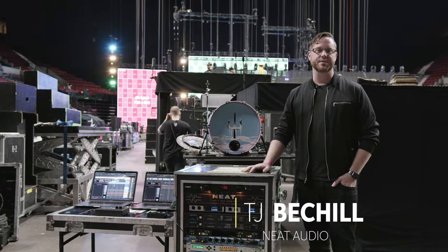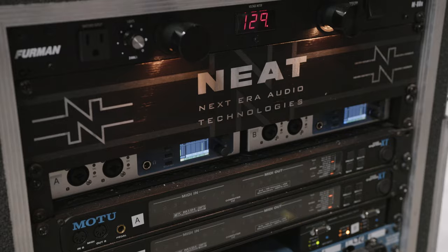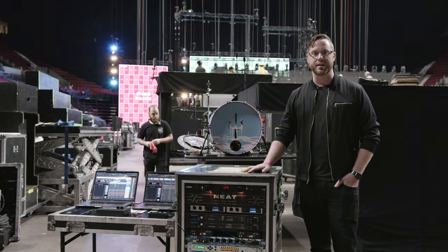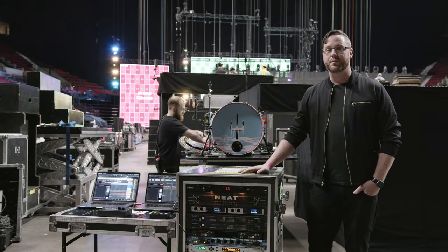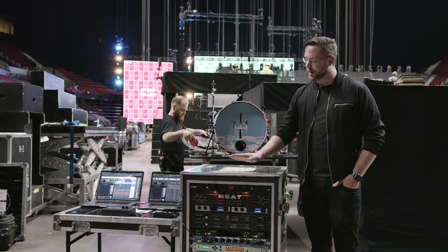Hi, I'm T.J. Beachle, co-founder and lead technician of NEAT, NextEra Audio Technologies. Today I'm here with one of my clients, Twenty One Pilots, and I'm really excited to have Sweetwater Sound with us. I've been using Sweetwater to supply equipment for the Twenty One Pilots tours and their studios for the past 10 years, and the rig here is no exception.